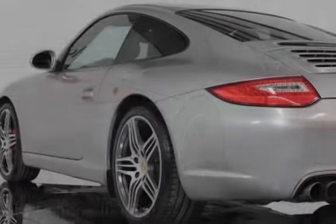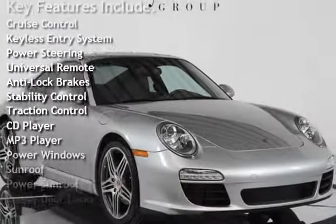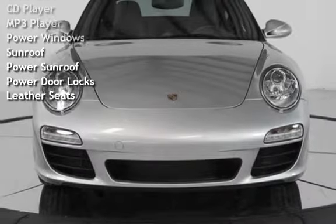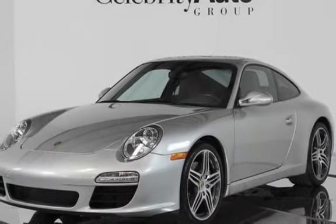Key features include Cruise Control, Keyless Entry, Power Steering, Universal Remote, Anti-Lock Brakes, Stability Control, Traction Control, CD Player, MP3 Player, Power Windows, Sunroof, Power Sunroof, Power Door Locks, and Leather Seats.